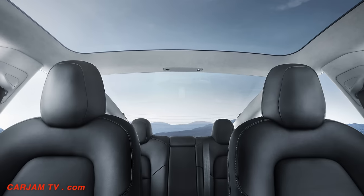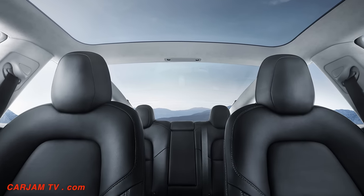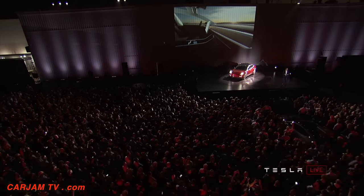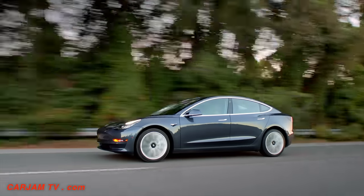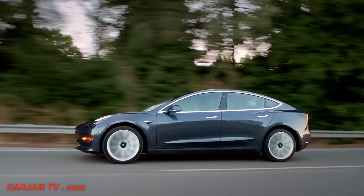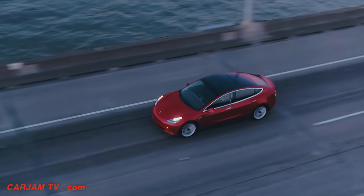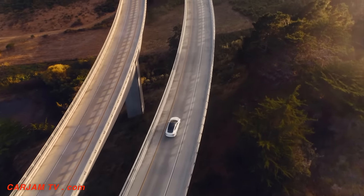Every Tesla being produced right now — the Model 3, the Model S, the Model X — has all of the hardware necessary for full autonomy. And I think a lot of people still don't realize that. It's got eight cameras, it's got 12 ultrasonic sonars, it's got the forward radar, and it's got over 10 tera-ops of computing capability.